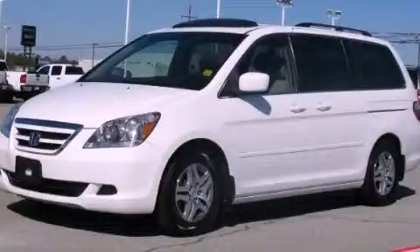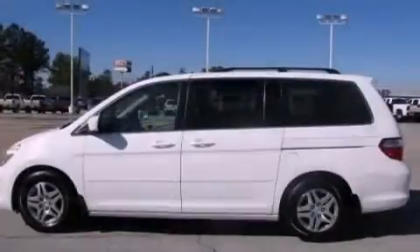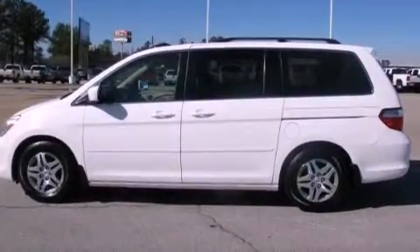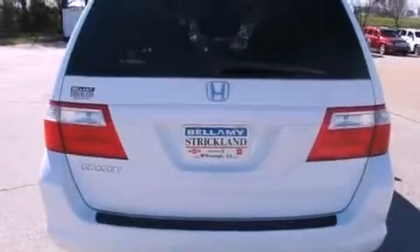This is a 2007 Honda Odyssey, a vehicle that can carry what you need so you can drive comfortably. It has a 3.5-liter 6-cylinder engine and a 5-speed automatic transmission.